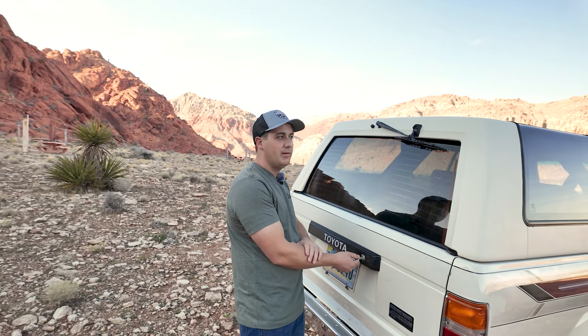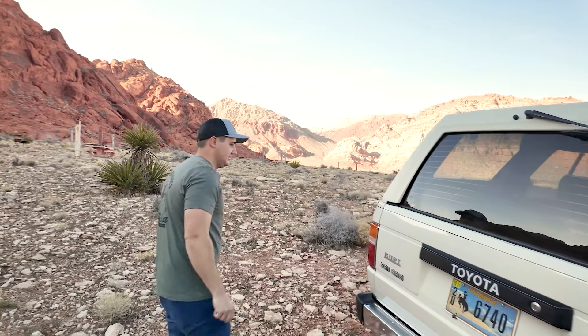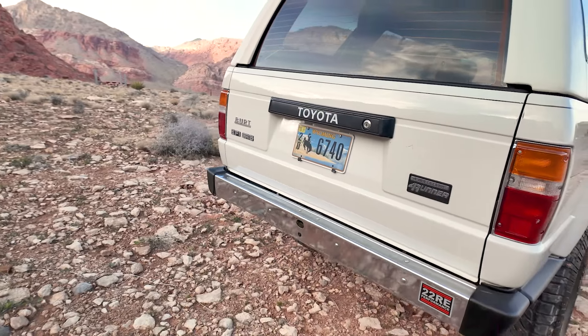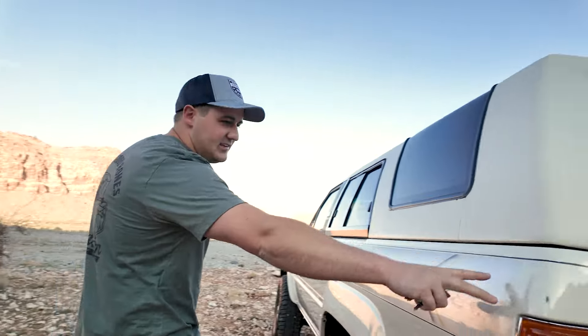Fresh tint on all the windows — the old tint had turned purplish so we got fresh tint done on all windows. New tail lights in the back as well, along with the new rear bumper. We also got a little flush-mount backup camera back here — we'll talk more about that in a minute.